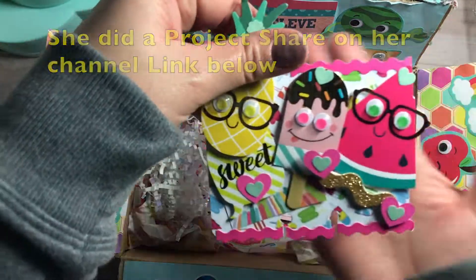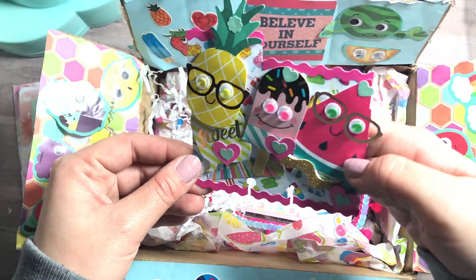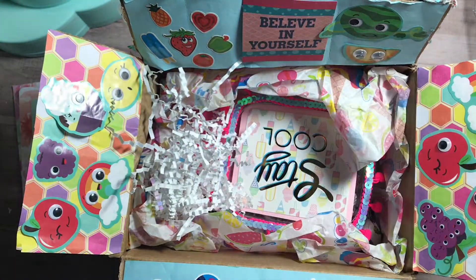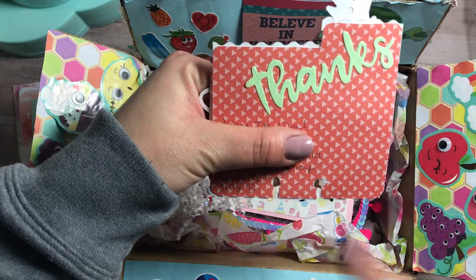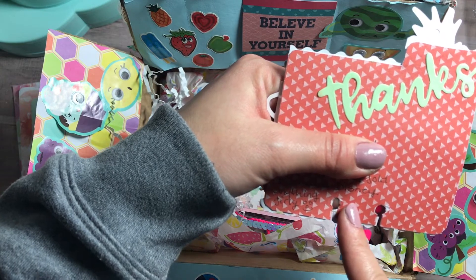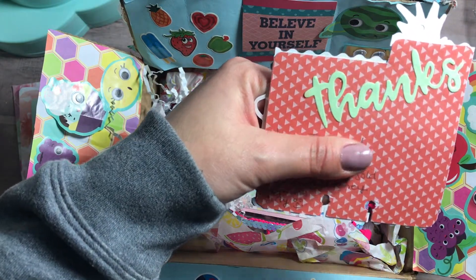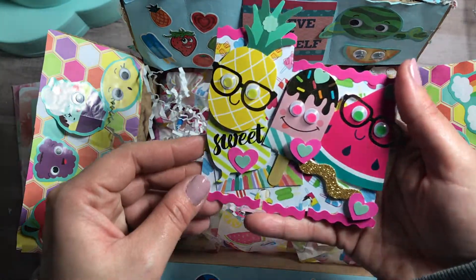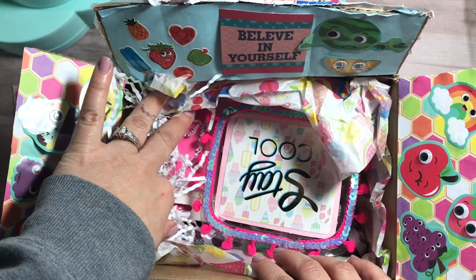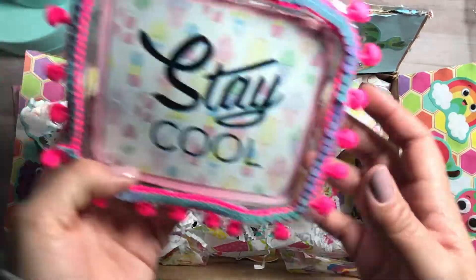Oh my gosh, look how adorable! I love how summery it is — they have glasses on, super cute. On the back she put her information, and she basically said she loves pink, blue, gold, mermaids, Disney, and anything girly. Yes! I love it, thank you so much!